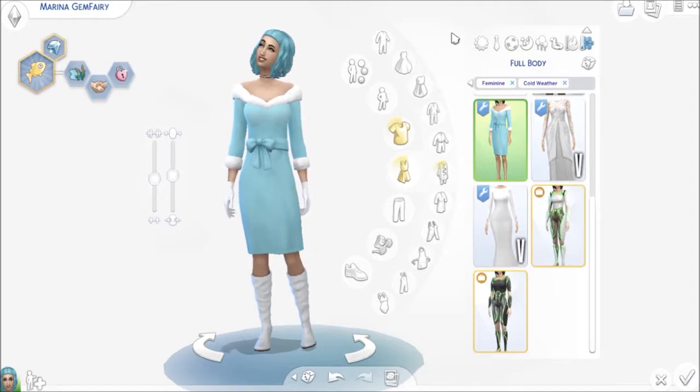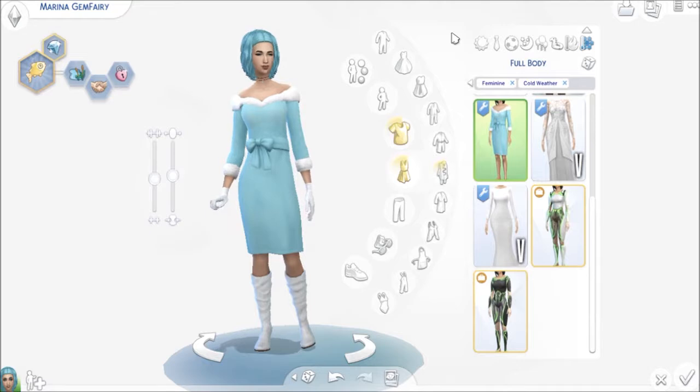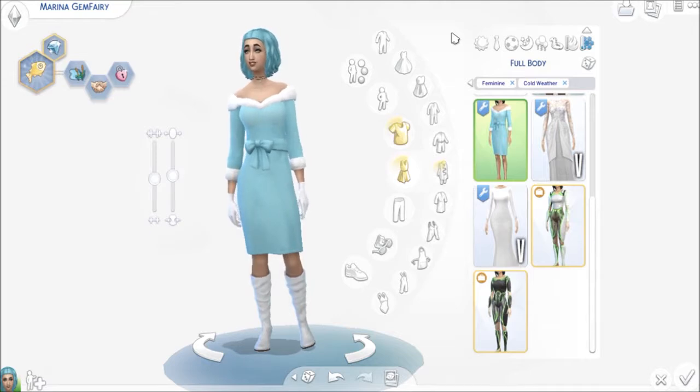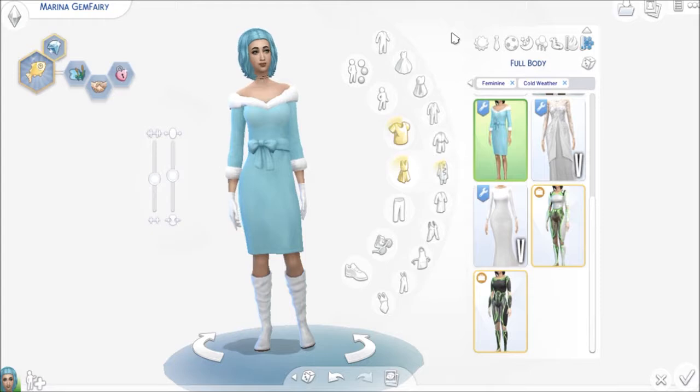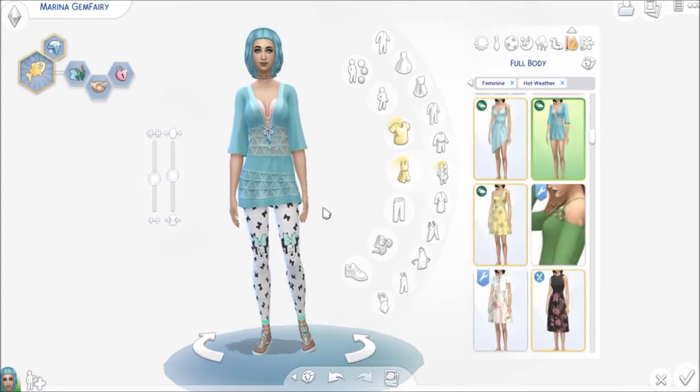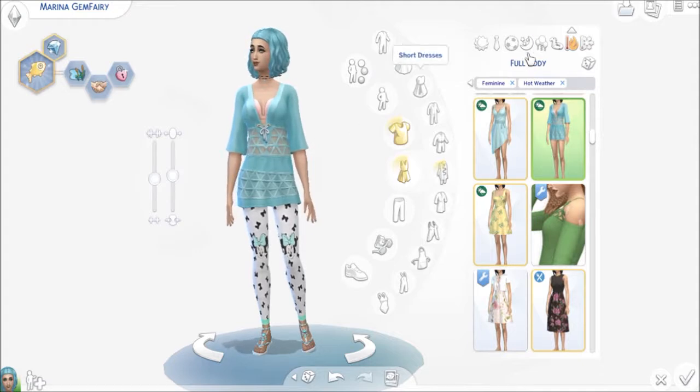So this is Marina. If you would like to download her, the link to my gallery will be down in my description, so please head on over to my gallery and download her there. If you would like a CC listing, because I do have some custom content on her — this dress is game but it is a recolor.